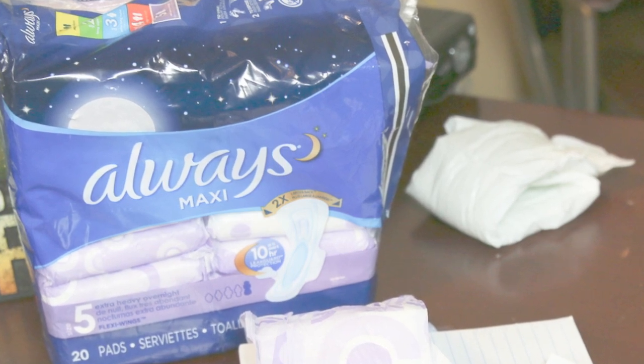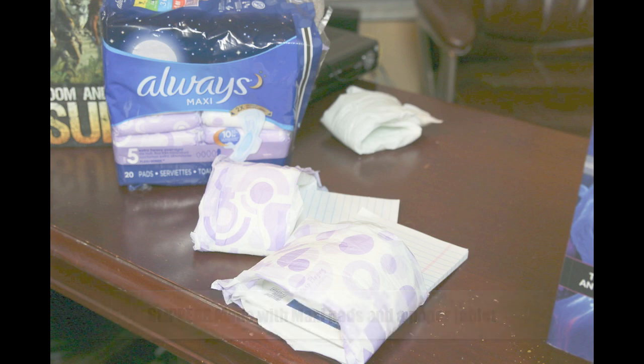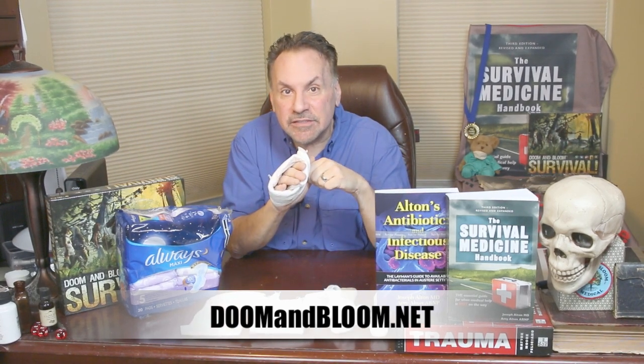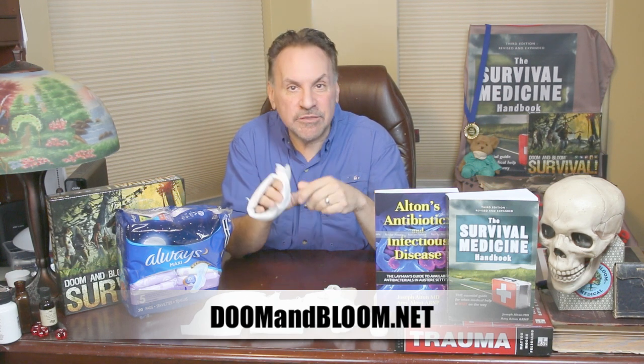So all in all, you could do a lot worse than use a sanitary pad to cover packing or a non-bleeding open wound in long-term survival. Necessity is the mother of invention, the old saying goes, and if you're concerned about a long-term event, your medical supplies are going to run out. You'll have to improvise and think outside the box. It's just one of the factors that makes a successful medic in times of trouble.